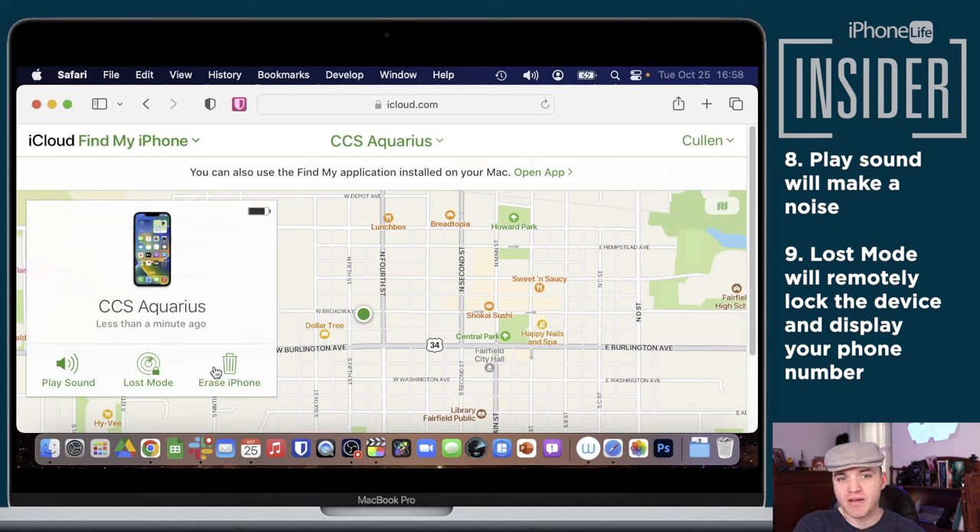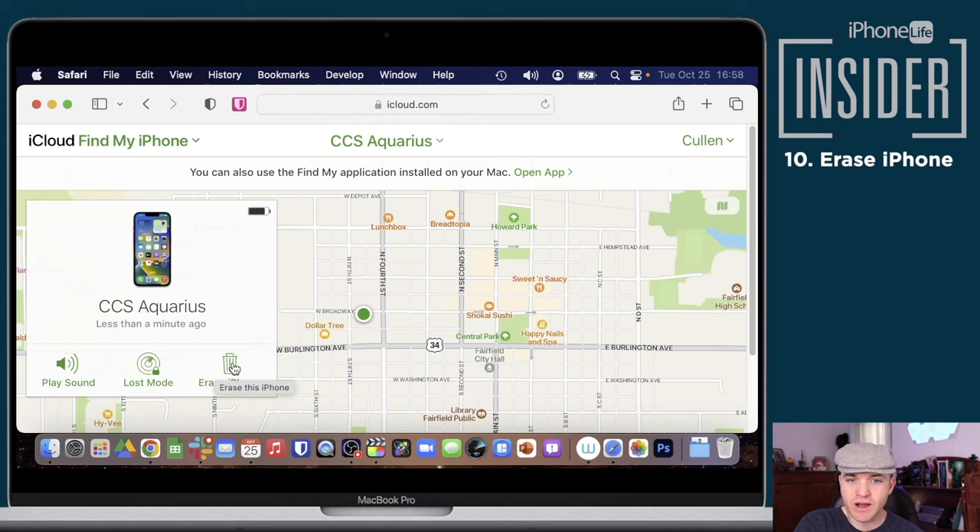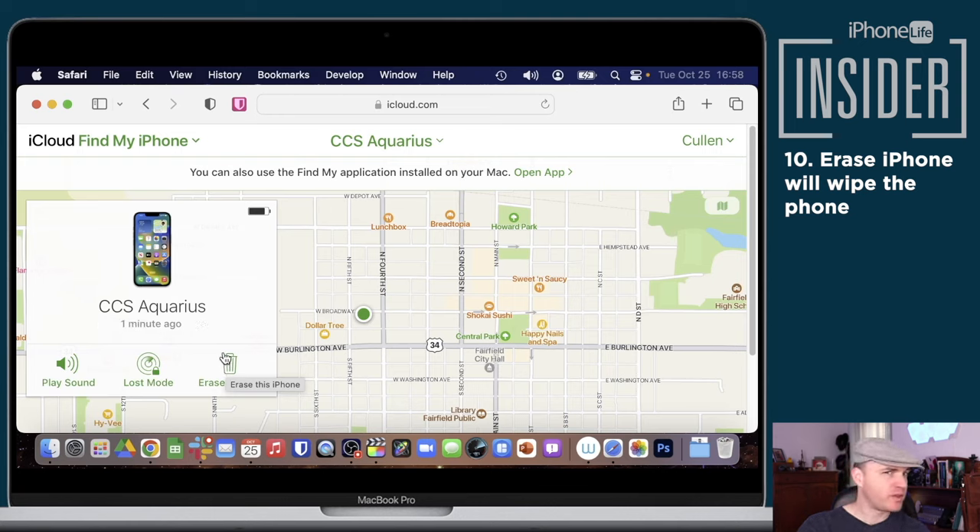There is also Lost Mode, which you can turn on to remotely lock your device and display a custom message with a phone number where you can be reached in case someone finds your lost iPhone. Finally, there is the Erase iPhone option. This should only be used if you think your iPhone was permanently lost or stolen. It will wipe your iPhone, but if you have a recent iCloud backup, restoring from it is pretty easy.